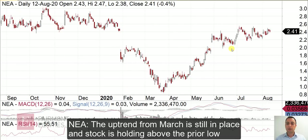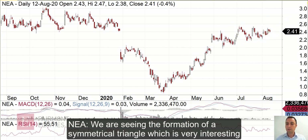So this is a daily chart of Nearmap. We can see that the uptrend from March is still in place — I'm seeing higher highs and higher lows. Even most recently, when the stock pulled back from its peak in July, it's still holding on to this low, so the trend is still in place. What we're seeing here is clearly the formation of a symmetrical triangle, which is a consolidation pattern. We've had a rally, now it's consolidating, and the range is tightening.